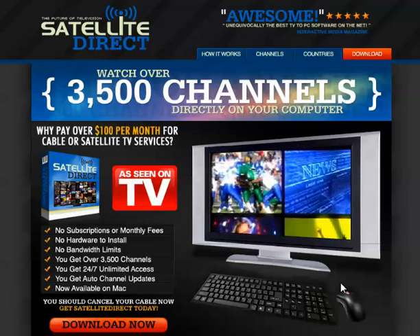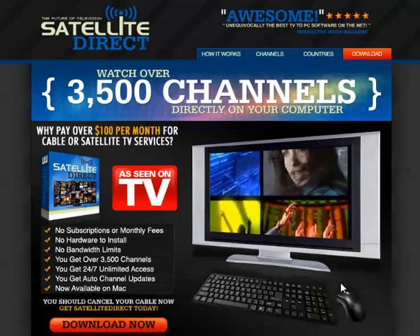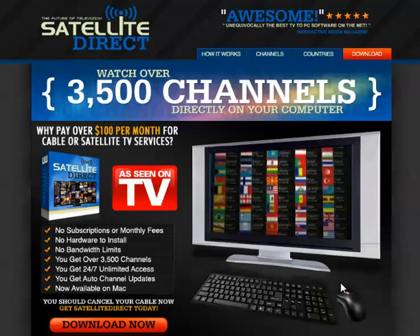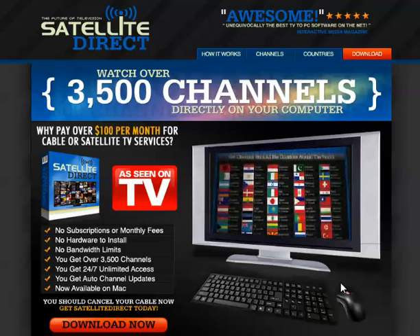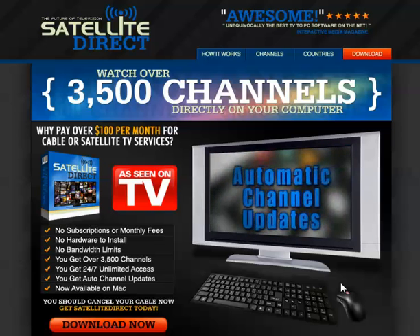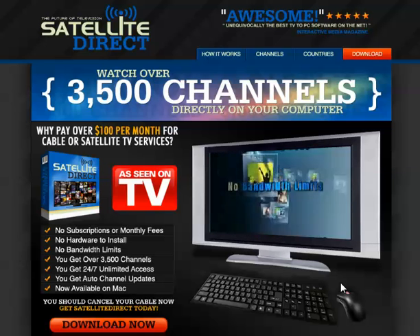you can have access to sports, news, movies, TV shows, music channels, business entertainment, and local channels in HD from all around the globe. You get automatic channel updates so you don't miss out on a thing. There are no subscriptions or monthly fees and no bandwidth limits.